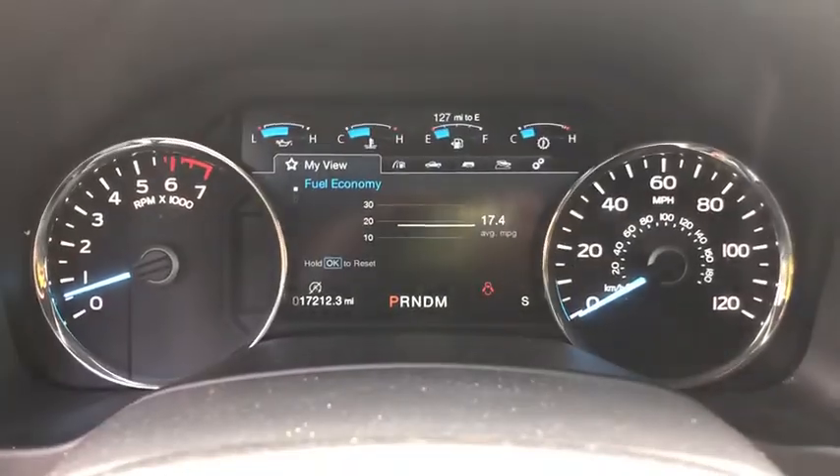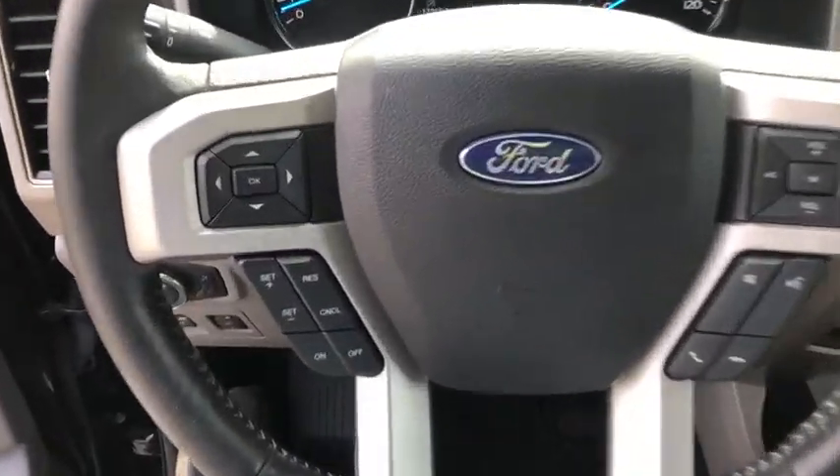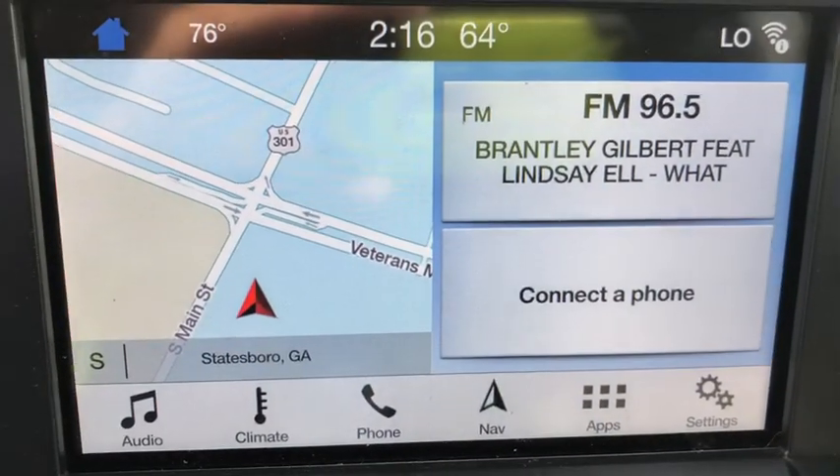Power windows. Security system. Rear window defroster. Trip computer. Heated front seats. Fog lights. Brake assist. Remote keyless entry. Panic alarm. Tachometer. Overhead console.